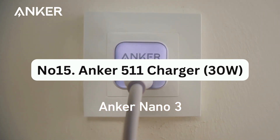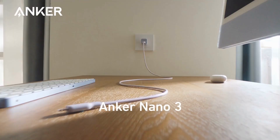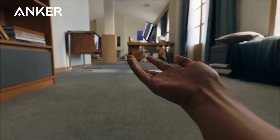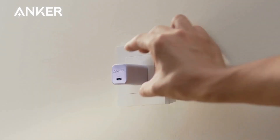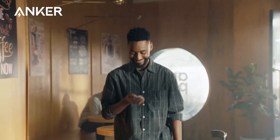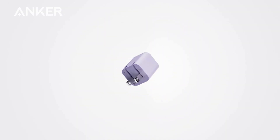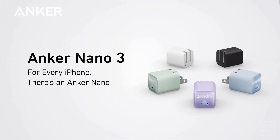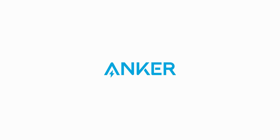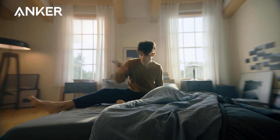Number 15: Anker 511 Charger, 30 Watts. This is a small and powerful device that quickly charges your phone, making it easy to carry in your purse or bag. Despite its small size, it can output up to 30 watts, making it suitable for fast-charging most smartphones, including the latest iPhone models. It is available for just $22.99 on Amazon or directly from Anker, and it comes in various colors such as green, lavender, black, and white.